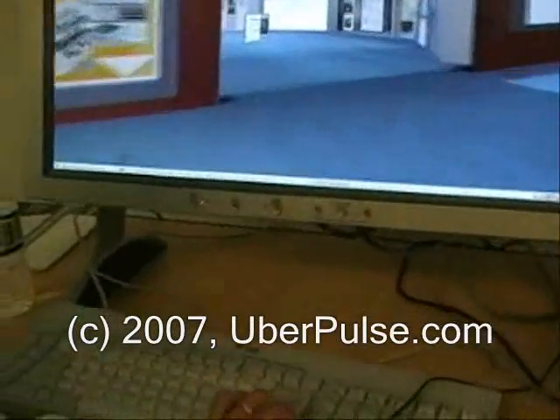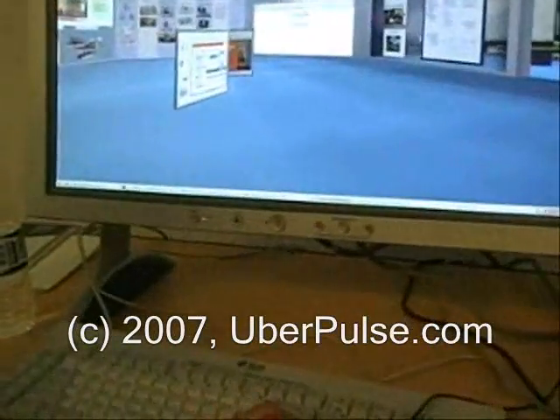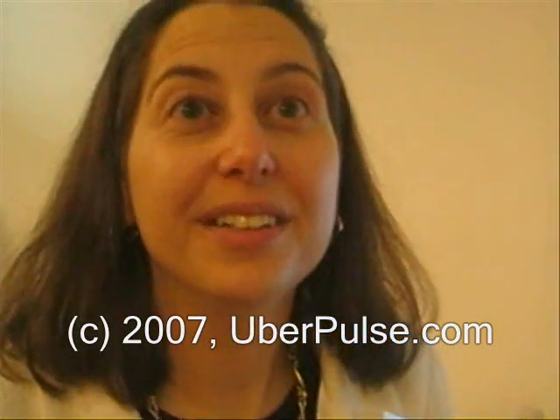This is very much a work in progress, but this is our virtual team room. The idea is that the team could share all the applications that they're working on, and these applications will be live. We're very close to having that working.